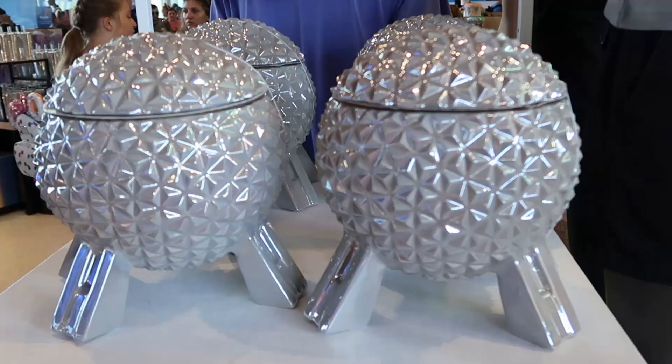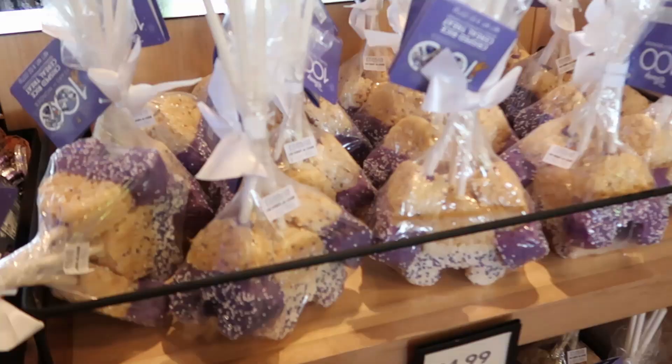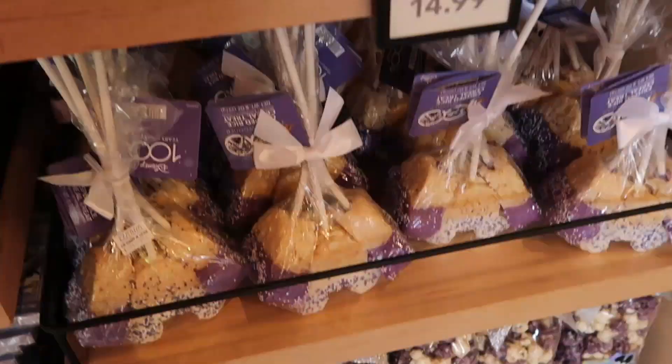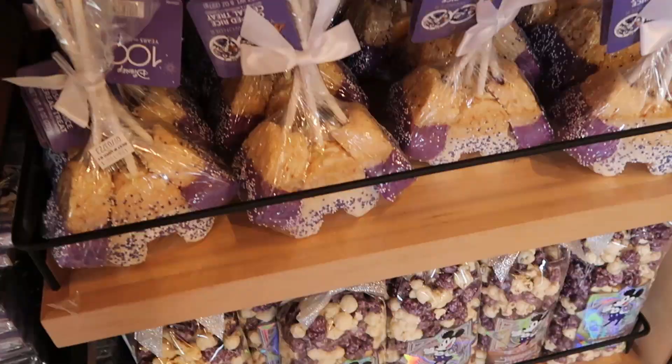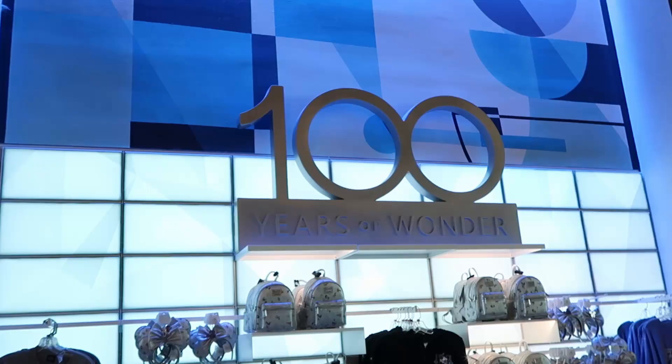You can't be at EPCOT without seeing the awesome Spaceship Earth cookie jars - very large size at $59.99. This section has lots of Disney 100 snacks, including a huge bouquet of rice krispie treats for $14.99. Right underneath is Disney 100 popcorn with a fancy holographic Mickey for the 100th celebration at $6.99.